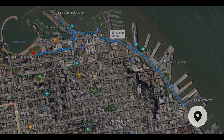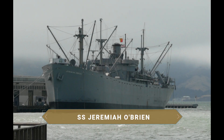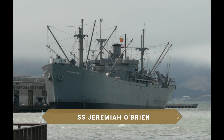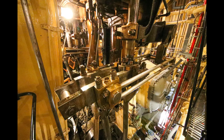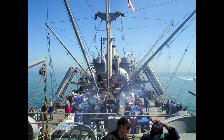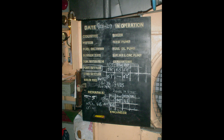Along the coastline you reach the SS Jeremiah O'Brien. Built in 1943, it is a merchant ship that was part of the fleet of 6,000 vessels that assaulted the beaches during the famous D-Day Normandy landings. During its time in service, its main function was to provide supplies to American and allied troops during World War II. A journey into the past to discover life on board while exploring the deck, the engine room, the bridge, and the quarters where sailors lived in wartime.